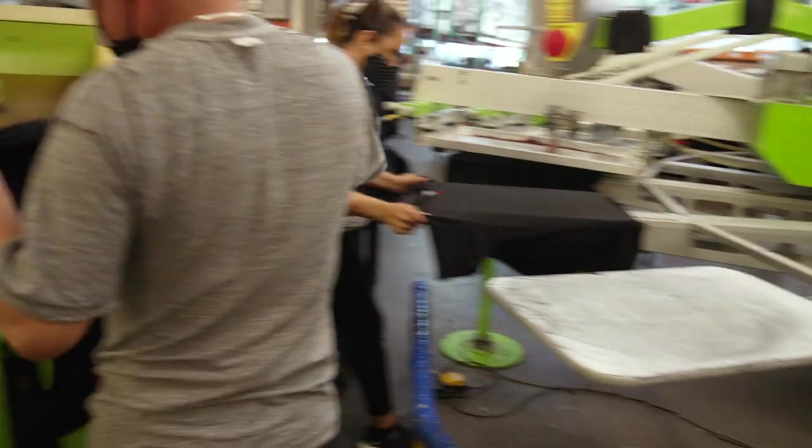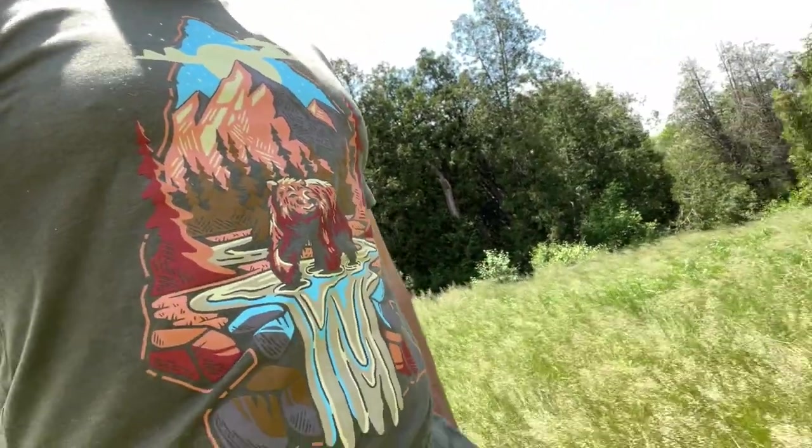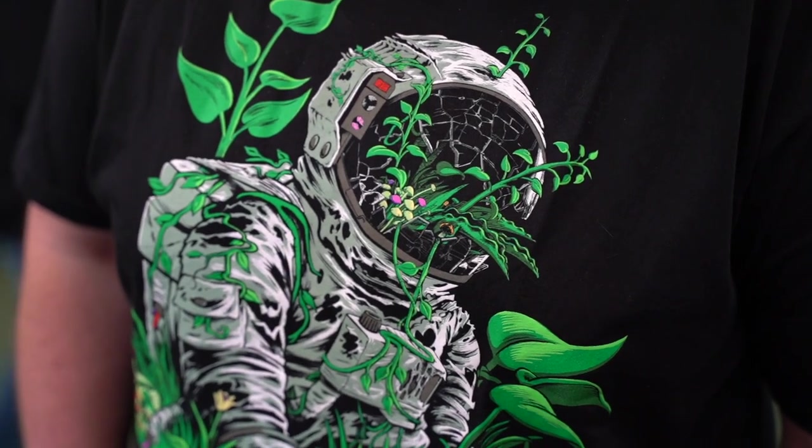I also want to take a quick moment to sincerely thank IntoTheAM for sponsoring today's video. They're an incredible online clothing company that produces really comfortable clothing and some exceptionally cool and original graphic designs. We're going to talk about them a little bit further in the video, but I just wanted to quickly mention them and say thank you so much for sponsoring.